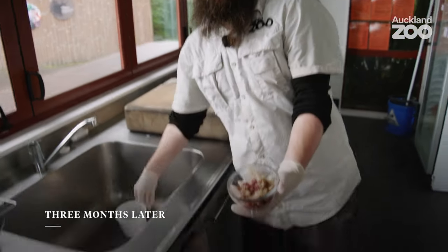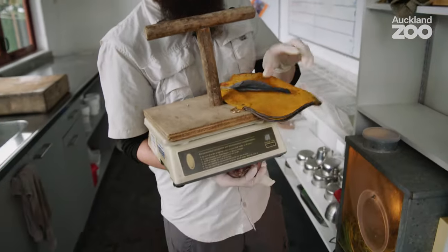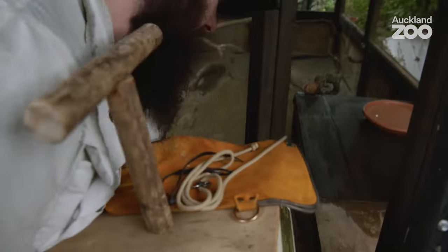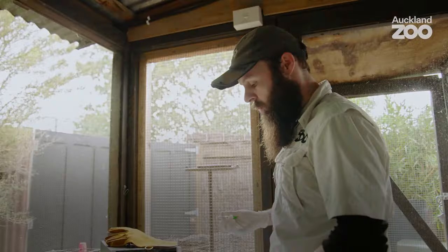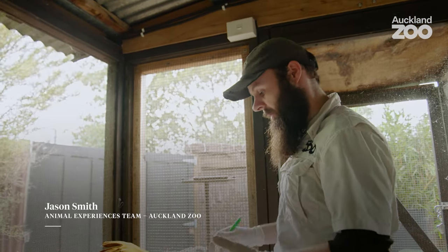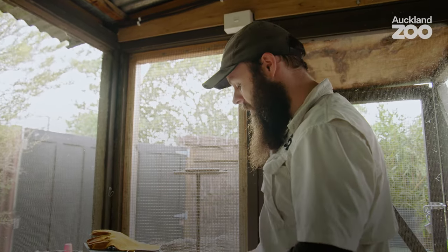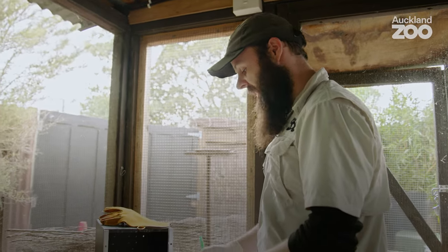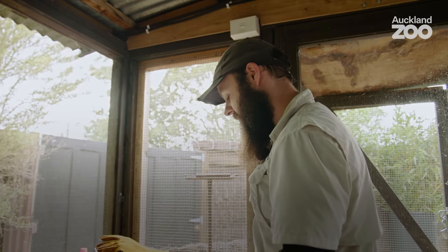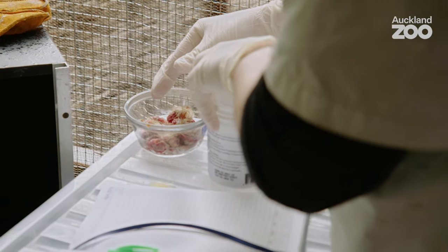What we've got there is all the mouse and chick we've just cut up. Every day we record his weight, and we also document whether he has left a pellet overnight — he'll kind of spit up all the bones and fur in a little pellet. We also note that all the fecals have been good, and make sure we've put some vitamins on the meat for him.